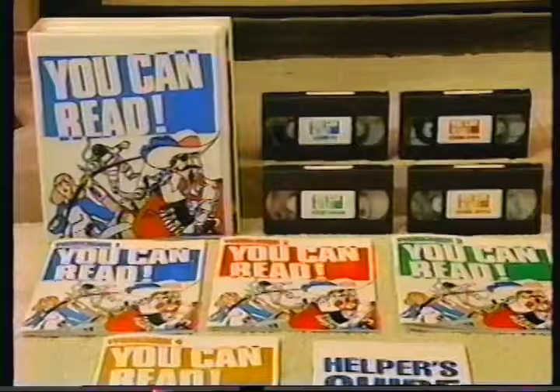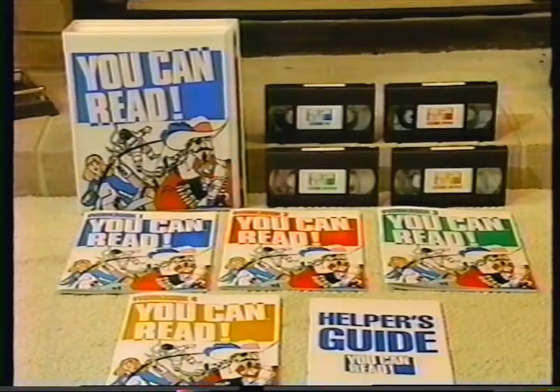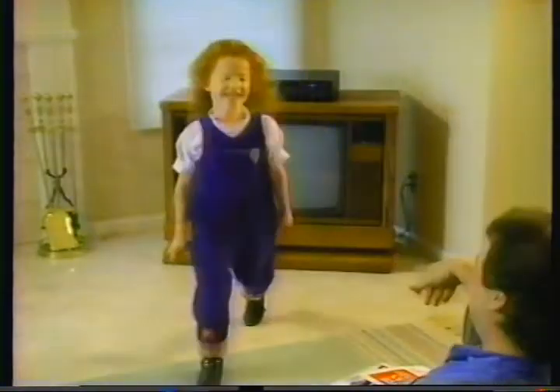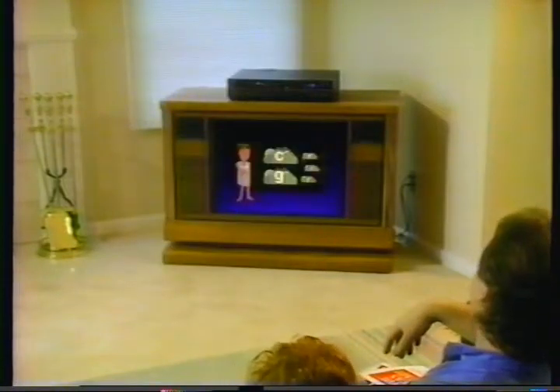Now there is an in-home phonics reading program for children and adults that was created by dedicated teachers. It's called You Can Read. Other phonics reading programs use audio cassettes, but You Can Read teaches with video cassettes to utilize sight and sound, color and motion, and allows the learner to work with or without assistance.